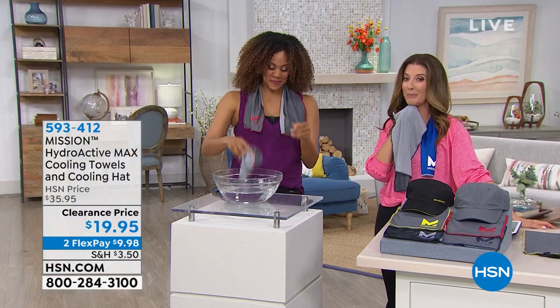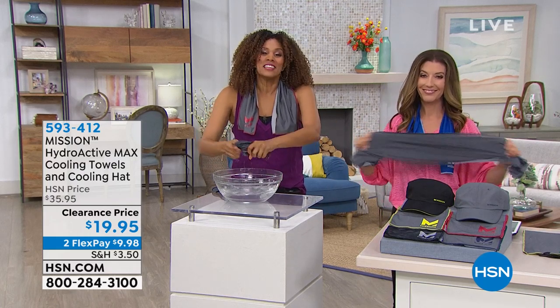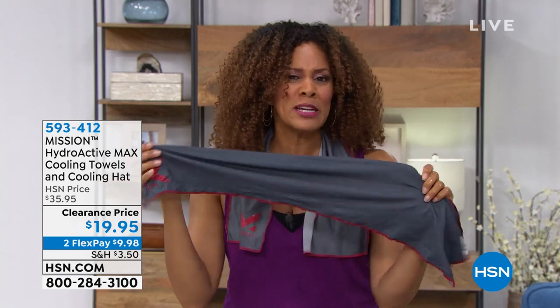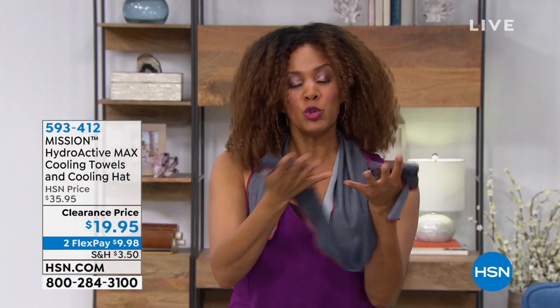You're not gonna want to go through summer without these. Since 2012, Mission has decided to be the leaders in technology and innovation, and we've done that successfully — millions and millions all over the world — because it works. It's a smart towel. This towel and the hat will cool you down 30 degrees below your average body temperature.